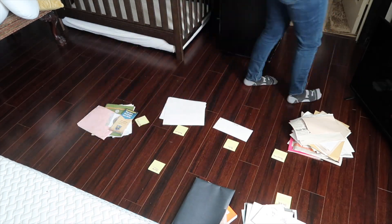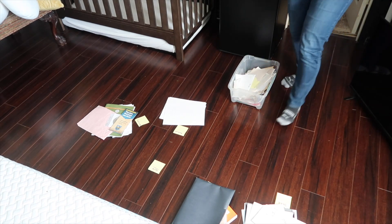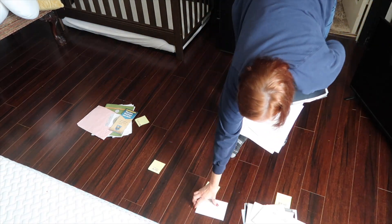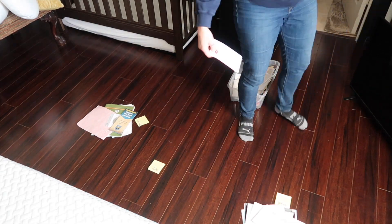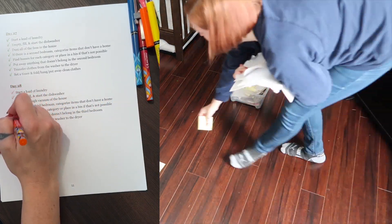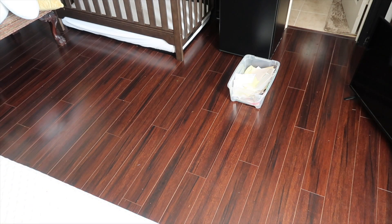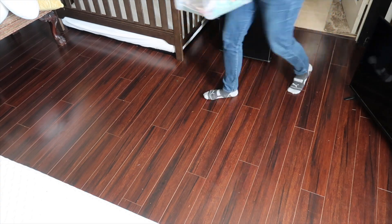I know this sounds simplistic, and it is, but the reason we get so worked up about all of this stuff is because we personalize our mess. You are not your mess. I am not my mess. And once you stop personalizing it, you can deal with it logically. I hope this helps, and if you have any questions, just leave them in the comments. I'd love to hear what you think about this.